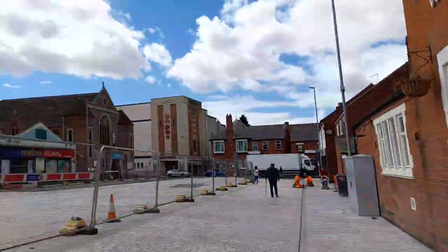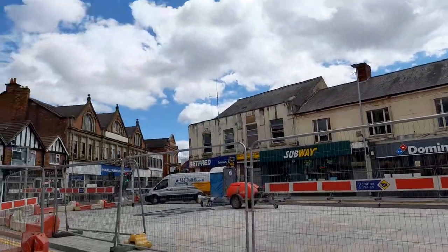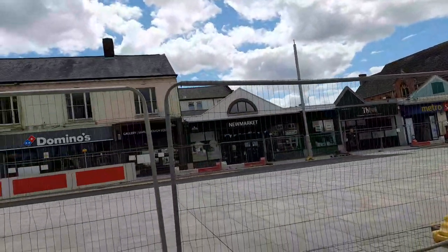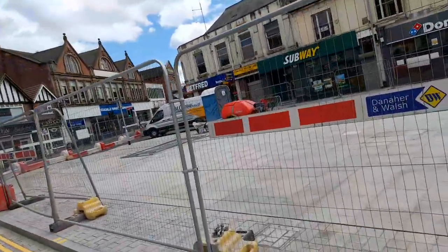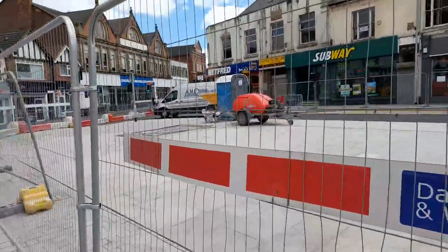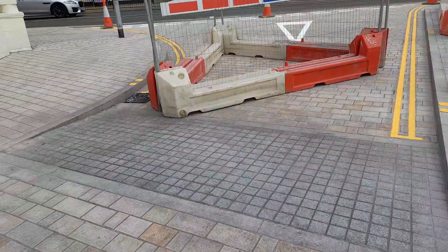Also, if you haven't followed my travel channel on TikTok, please follow. So let's jump right into it. This is Marlborough Square footage video, July 2024. These are where the market stalls are going to be on this ground here.